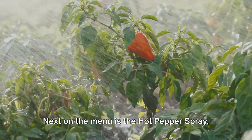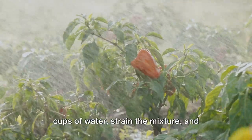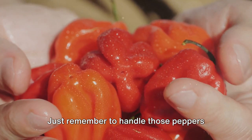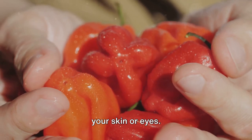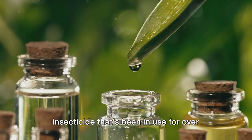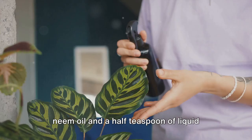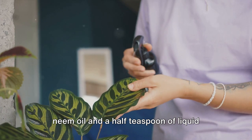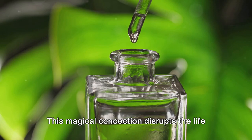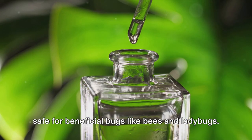Next on the menu is hot pepper spray, a favorite for many gardeners. Blend two cups of hot peppers with two cups of water, strain the mixture, and there you have it. Just remember to handle those peppers with care and avoid direct contact with your skin or eyes. Now let's talk about a natural insecticide that's been in use for over 2,000 years: neem oil spray. You'll need one teaspoon of neem oil and a half teaspoon of liquid dish soap mixed in one quart of water. This concoction disrupts the life cycle of insects at all stages, and it's safe for beneficial bugs like bees and ladybugs.